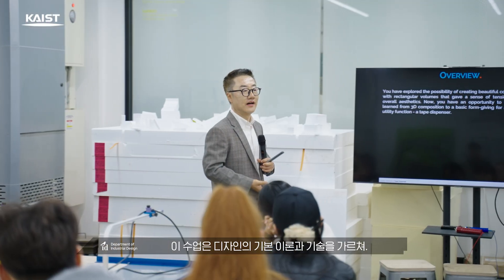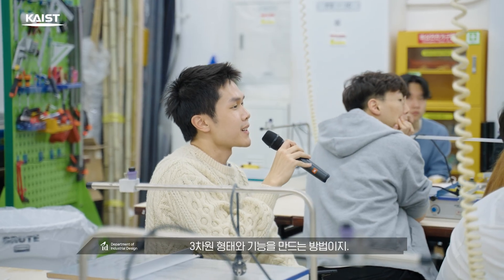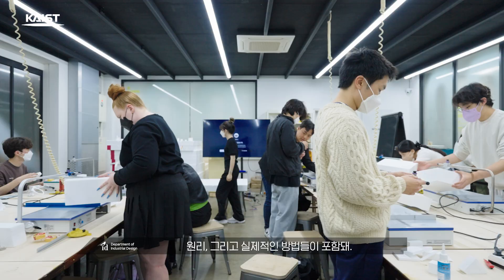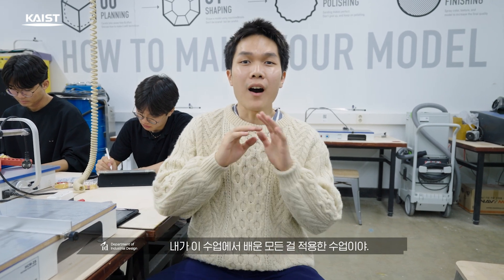This course teaches students fundamental design theories and techniques for creating three-dimensional forms and functions. Topics include lectures on basic shapes, elements and principles, as well as practical methods for crafting form, function, and aesthetics. The skills you learn here are very important for all future classes, especially the one called interactive product design, where I applied all the lessons I learned and finally got my product displayed as an experienced Jinsei game. I think you can do it too.